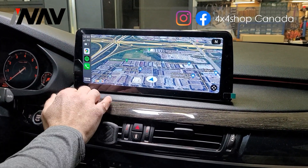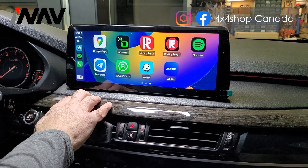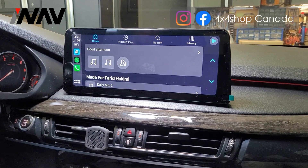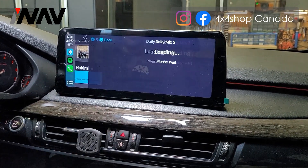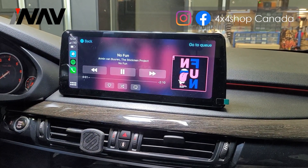You can use Google Maps or Waze and it gives you live traffic information. You can also play songs through Spotify or Amazon Music. I'm not going to play anything because of copyright — I'll just show you how it looks with the artwork.